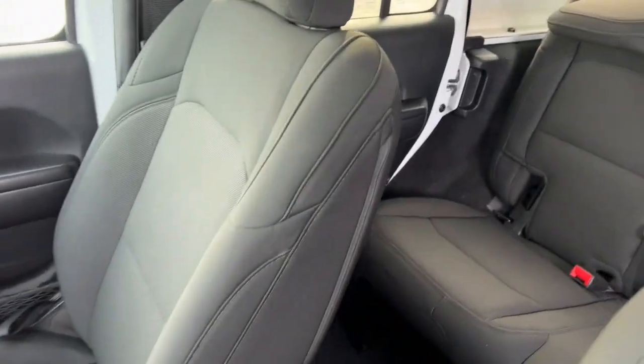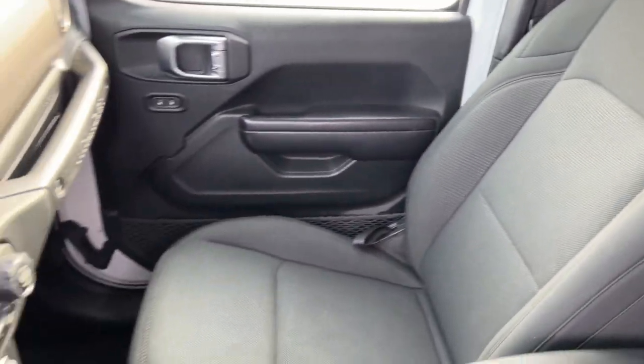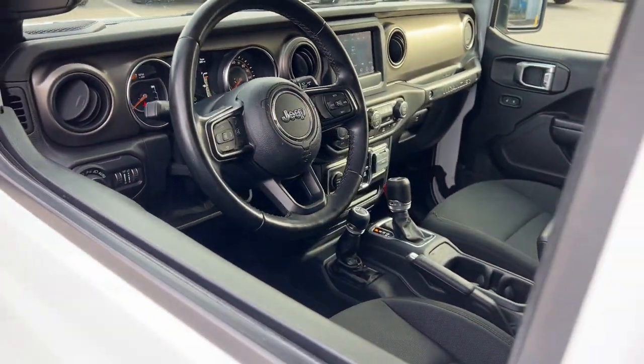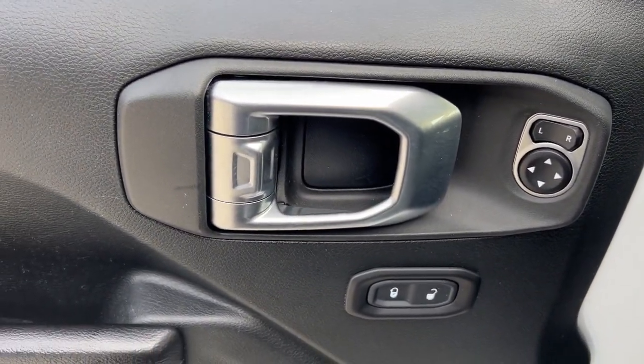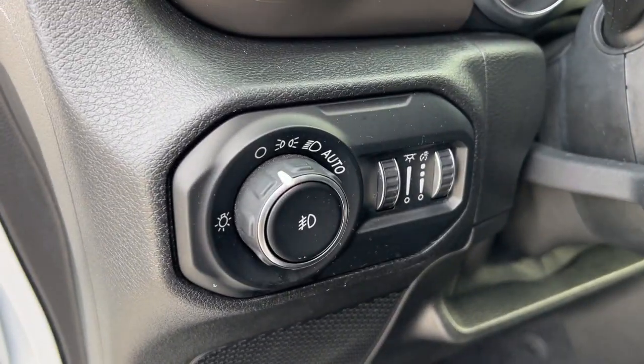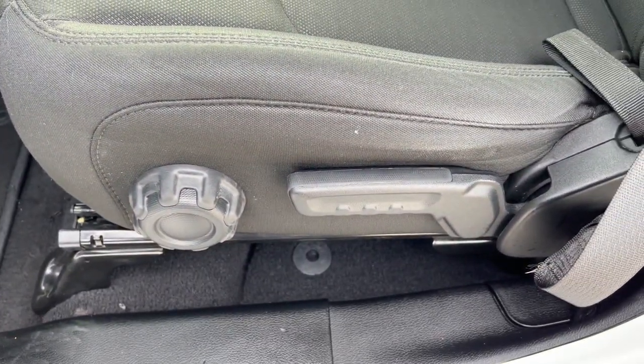These are just some of the great options this vehicle comes with: keyless entry, four-cylinder engine, satellite radio, 4x4, keyless start, iPod and MP3 input, backup camera, heated mirrors, fog lamps, and dual zone AC.